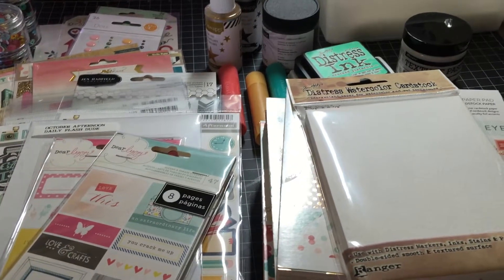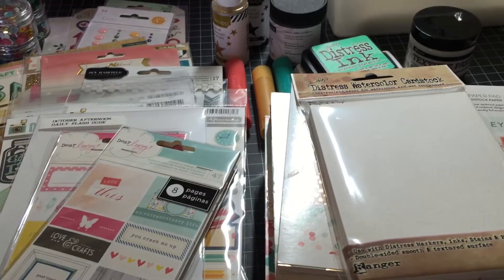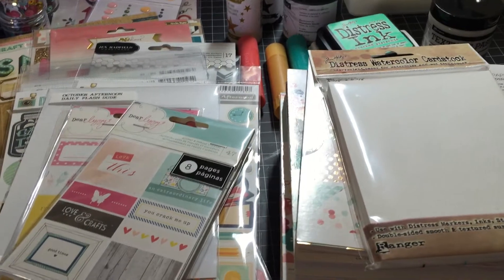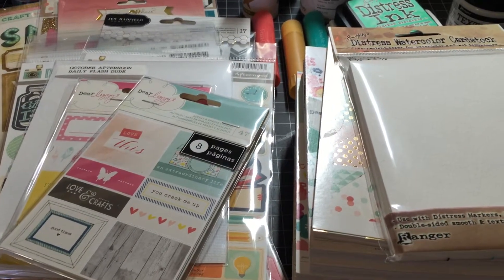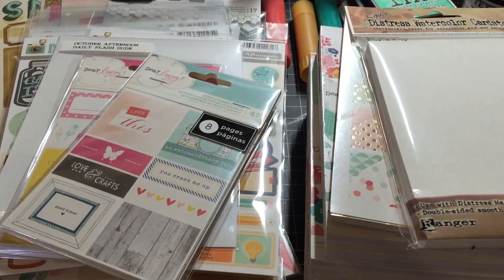Hi guys, it is me again. I thought I had a little bit of time, so I thought I would do a quick haul of some of the new stuff I have. I have put everything away, so it's kind of hard for me to pull everything out, but this is a good chunk of it, I think.